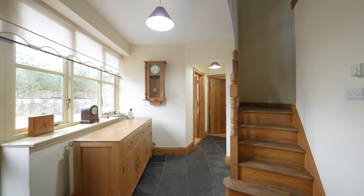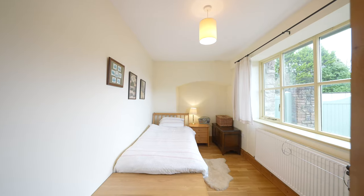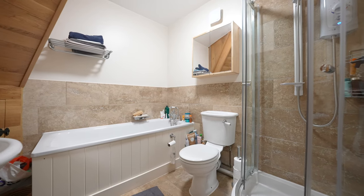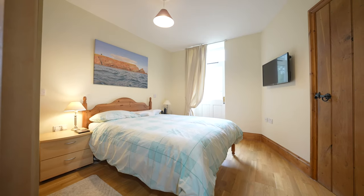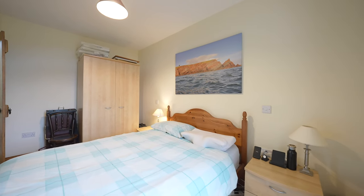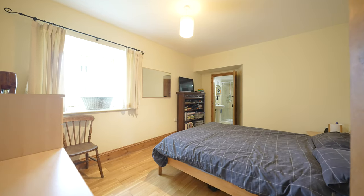The property boasts a spacious layout that seamlessly blends traditional architectural features with contemporary amenities. Inside, you'll find inviting living spaces adorned with rustic beams, exposed stone walls and other period details, creating an atmosphere of warmth and character, with four ground floor bedrooms, two having en suite and a main bathroom.